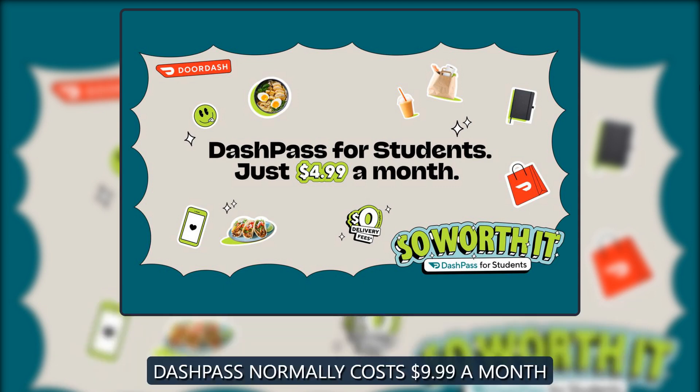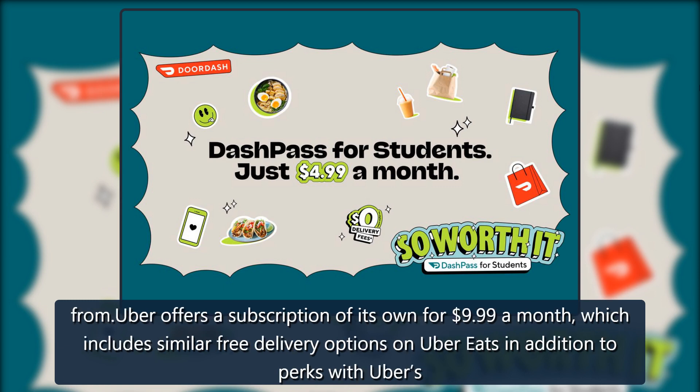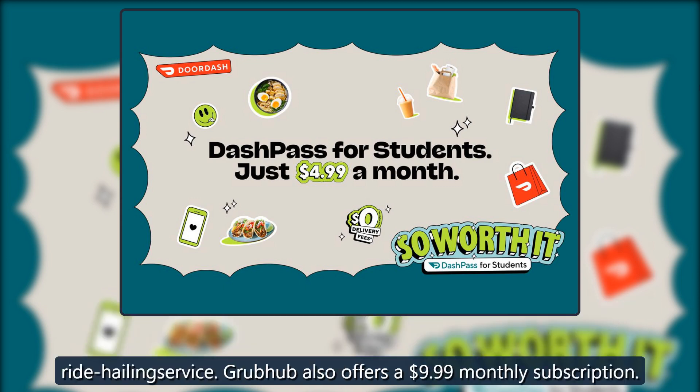Dash Pass normally costs $9.99 a month. Subscriptions like these are typically offered as a way of shoring up loyalty from customers who have an ever-increasing range of delivery apps to choose from. Uber offers a subscription of its own for $9.99 a month, which includes similar free delivery options on Uber Eats in addition to perks with Uber's ride-hailing service. Grubhub also offers a $9.99 monthly subscription.